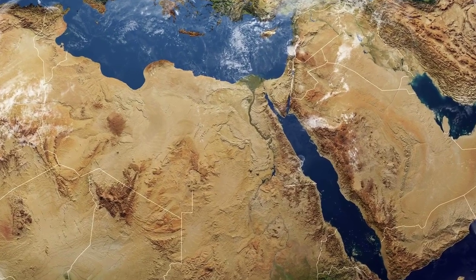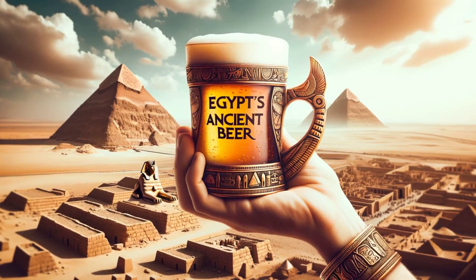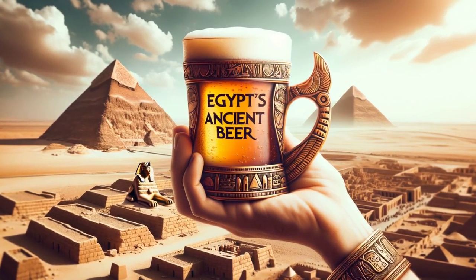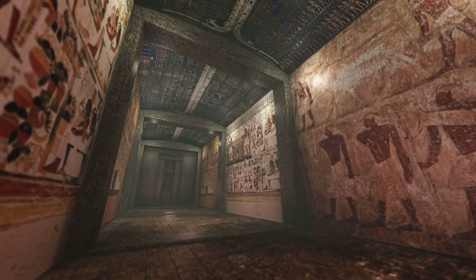Ancient Egypt, famed for its majestic pyramids and mighty pharaohs, also harbored a liquid secret that flowed through the daily lives of its people: beer. But how was this beverage crafted along the Nile's banks, and what set it apart from the beer we know today? By the end of this video, you'll uncover the mysteries behind the beer that flowed within pharaonic temples and aided pyramid construction.